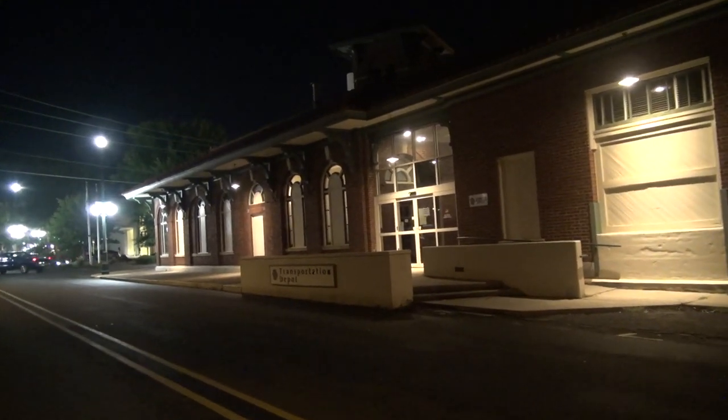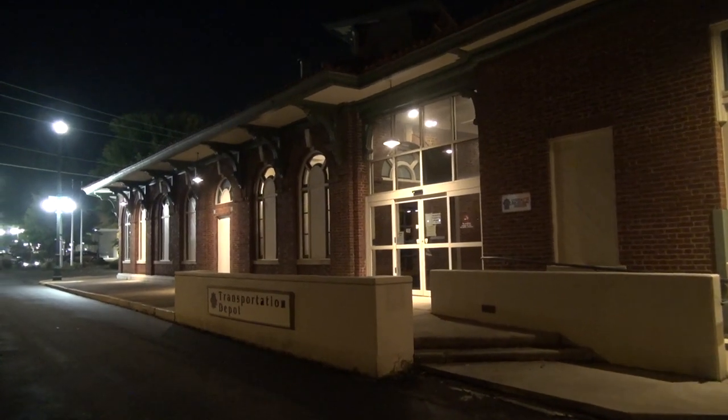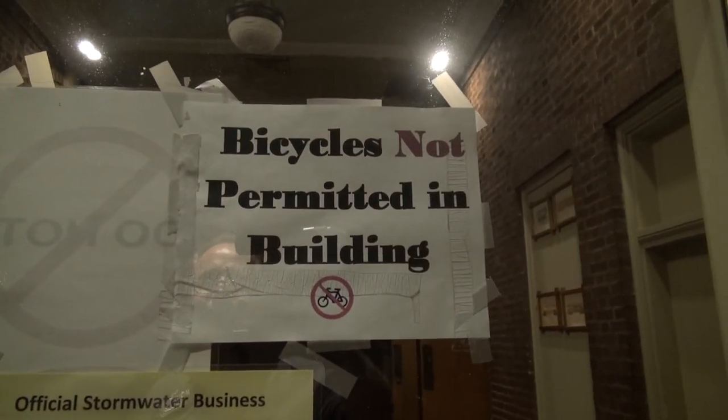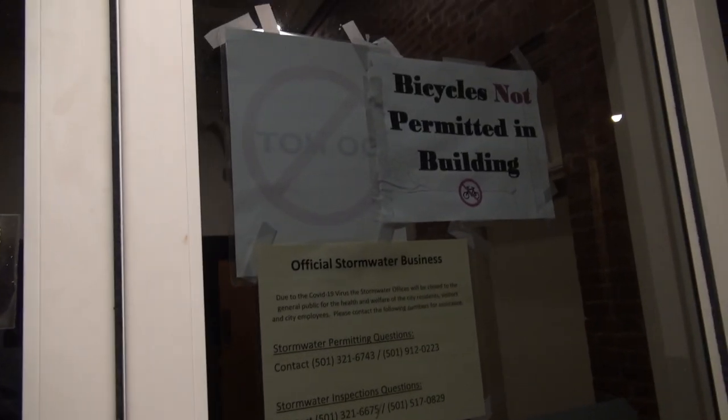They call this the Transportation Depot here now, and it has something to do with the city. Let's see what it says. The irony of bicycles not permitted inside of the Transportation Depot is palpable, friends. I really don't know what this is or what it does, but I bet you that I'm going to find some cool history related to this building. Let's take a look around.